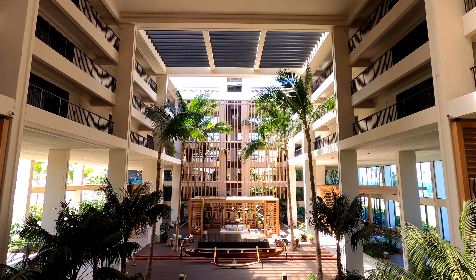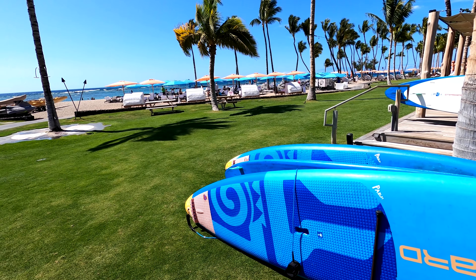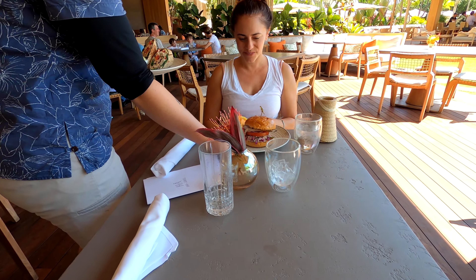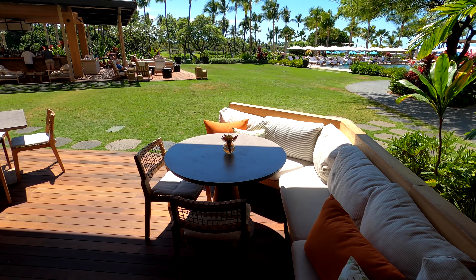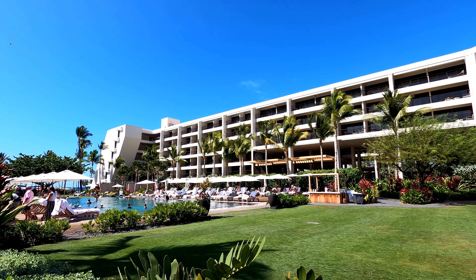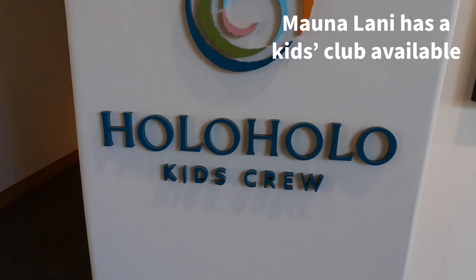The lobby has a fun vibe with outrigger canoeing activities, stand-up paddling, a luau, and lawn games. There's plenty to keep you busy without leaving the property, and there's even a sailboat for a sunset cruise. It's a Bearish property, so they specialize in boutique hotels — and even though it looks like a big hotel, it has that nice boutique feel. Next, let's head to the Fairmont Orchid, which we really loved staying at.